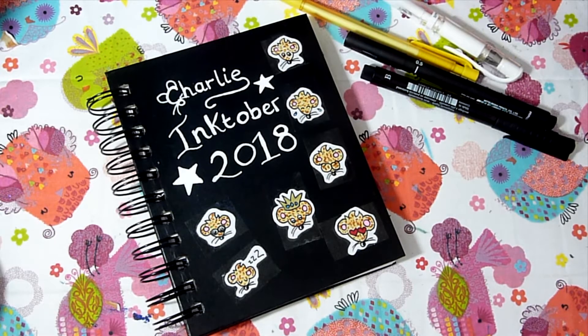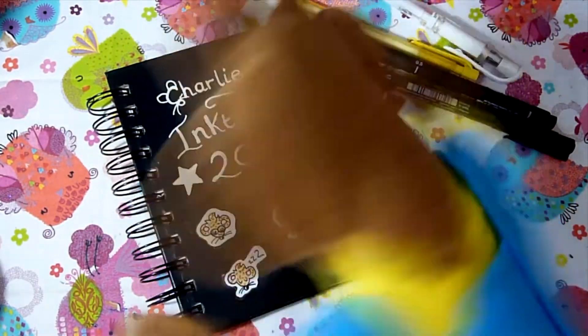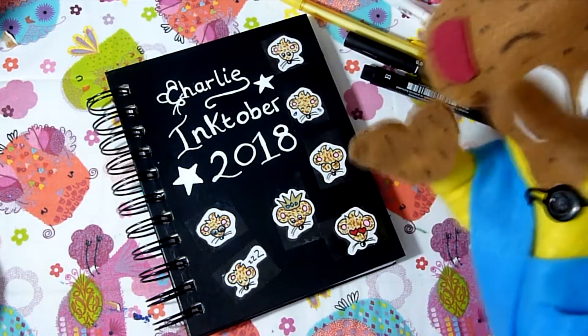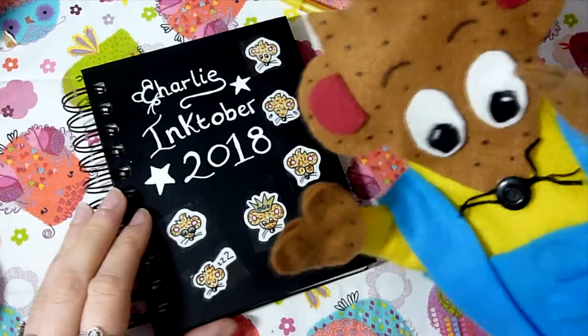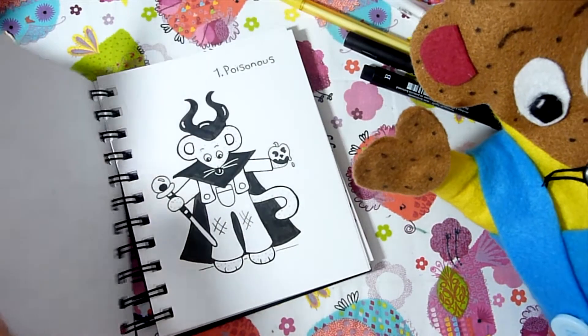Hello everyone and welcome back to my channel! For today's video I am doing an Inktober video — a Charlie Inktober, following the official prompt list and drawing a picture of Charlie and the prompt every day. I'll do a little tour of what I've done so far.